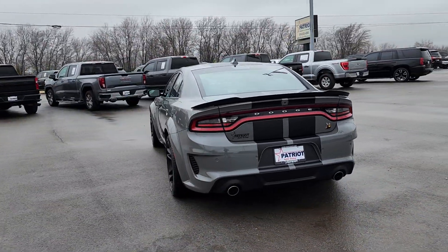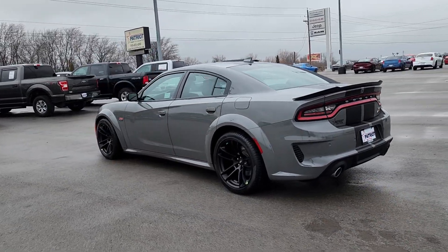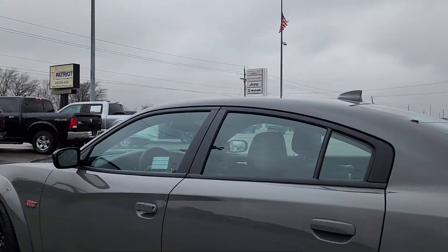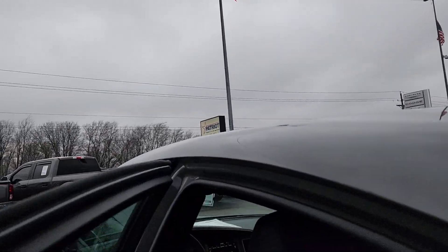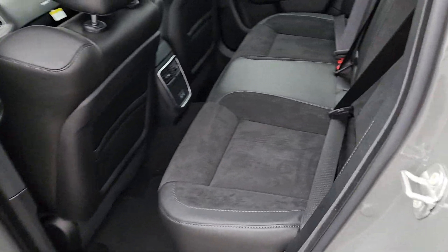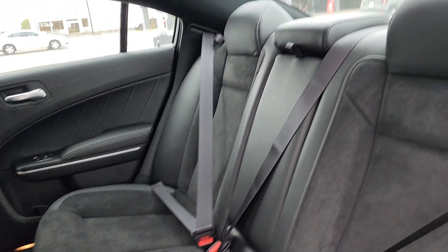Heated steering wheel, heated and/or cooled front seats, Apple CarPlay and/or Android Auto, touchscreen infotainment system, pre-collision system, keyless entry, backup camera, lane keeping assist, premium sound system, and adaptive cruise control.